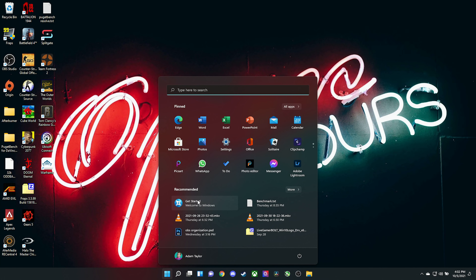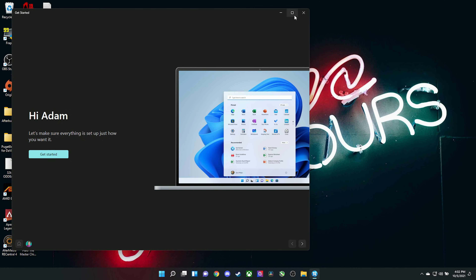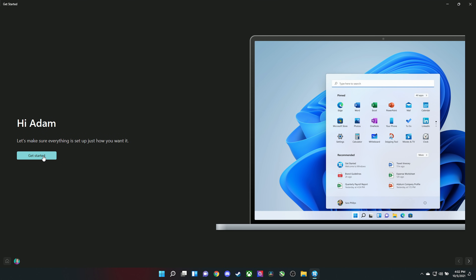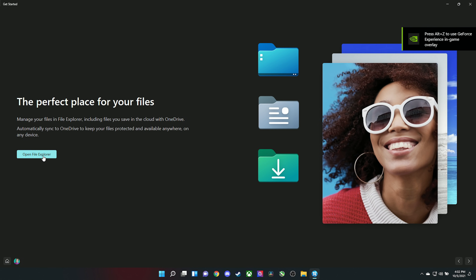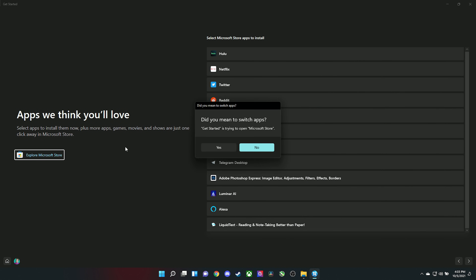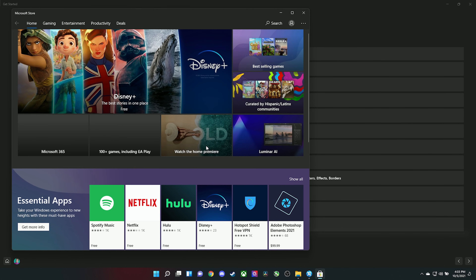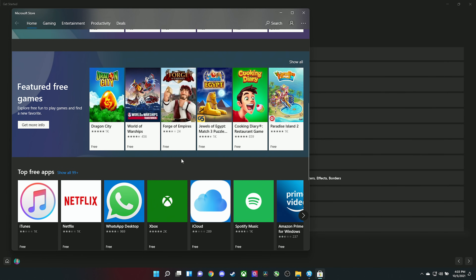First and foremost, after you have upgraded, make sure all of your files are intact, everything looks right, and nothing appears too broken. Then check out the Getting Started button on the start menu. This will walk you through the new changes, show you what new things you can do in Windows 11, what they may have changed, why it may look different than you're expecting. It gives you a nice little introduction, and I recommend running through that to get yourself familiar.